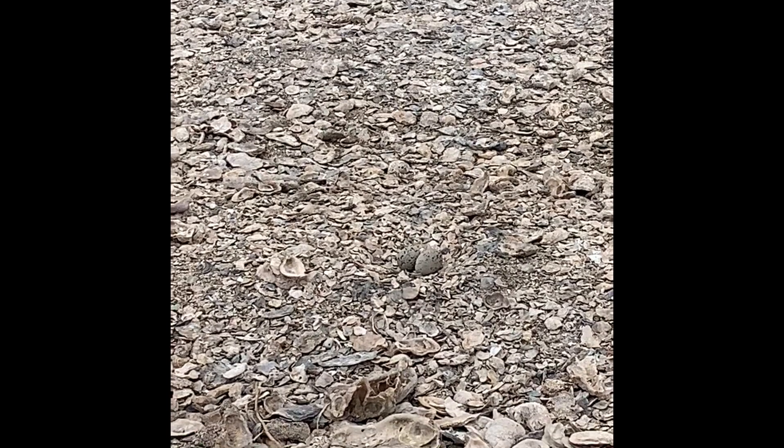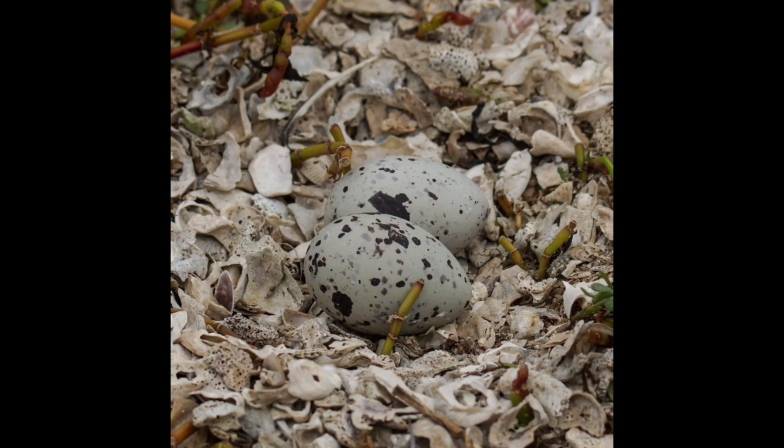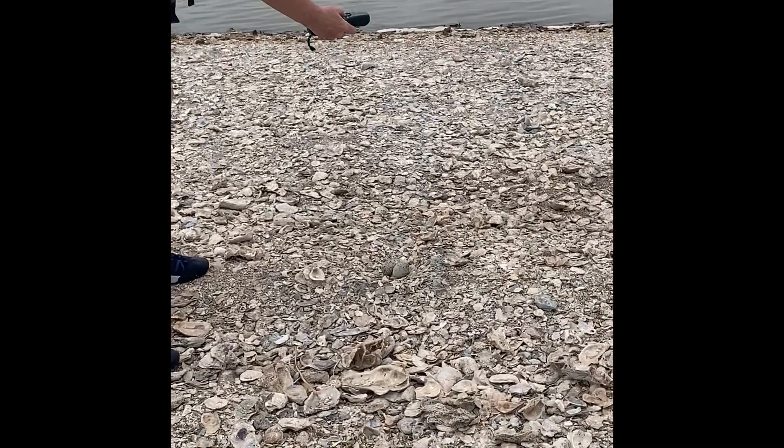We ended up finding a new oystercatcher nest. You can notice that the eggs blend in perfectly with the shells as camouflage, which makes it harder for predators to find the nest. Sue notes the number of eggs, how the parents are acting, and even what substrate the nest is on. She also takes a GPS point so she can find the nest again.